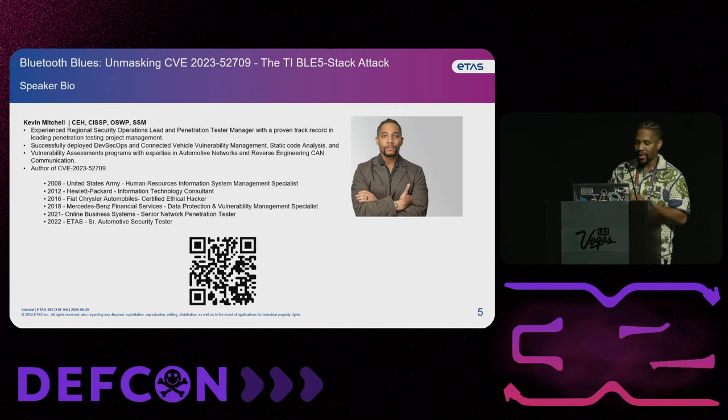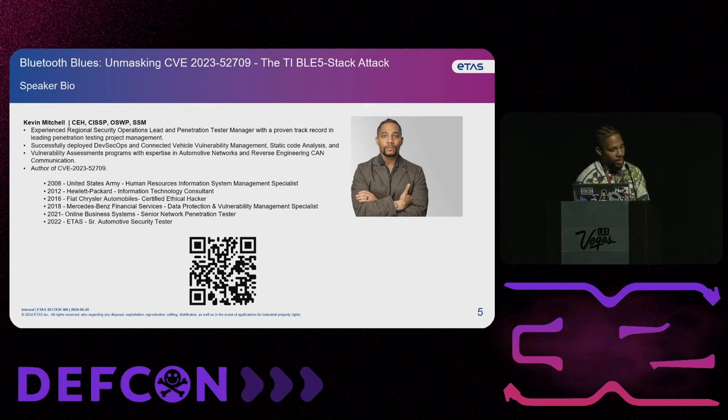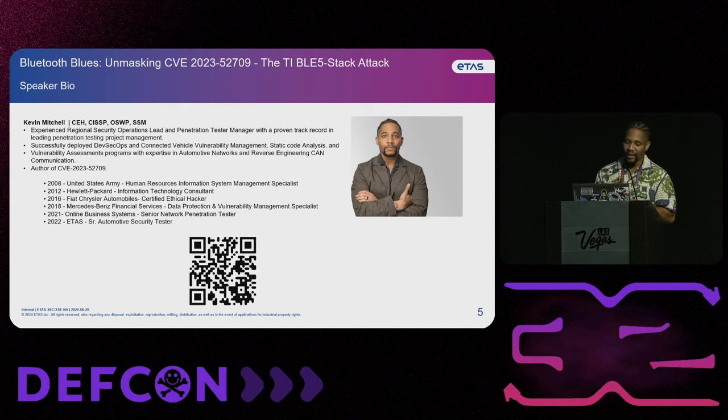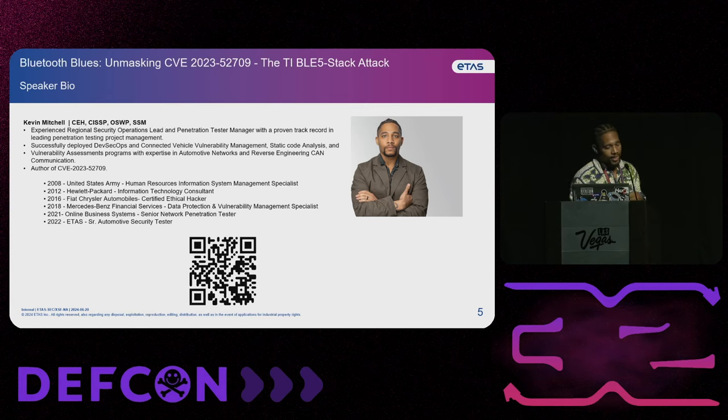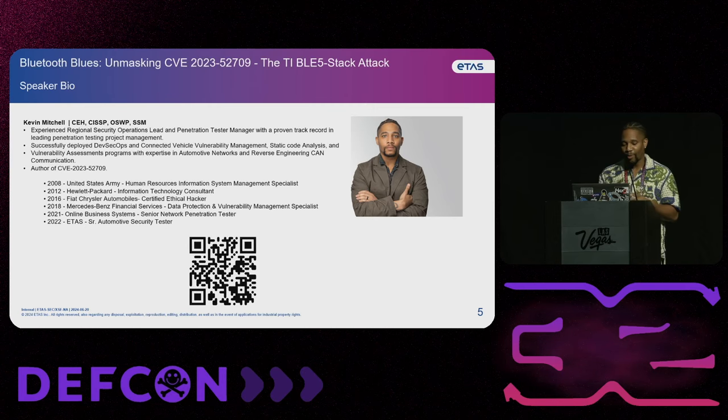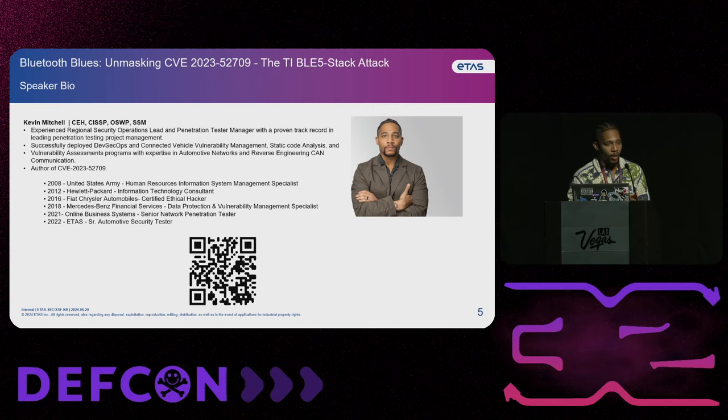So a little bit about myself. My name is Kevin Mitchell. I've been doing IT since about 2008, once I joined the Army as a Human Resources Information Management System Specialist. Then I worked for Hewlett Packard for a little bit. Then I went to FCA, where I was hired as a certified ethical hacker on the UConnect team after the infamous GPAC. I was the only cybersecurity professional on the UConnect team out of like a team of 30 QREs, the only one specializing in automotive cybersecurity then. Then I went on to work for Mercedes-Benz Financial Services, where I was doing penetration testing and vulnerability management. Then I got into web application penetration testing, and now my current job where I am a senior automotive security tester working for a company called Etos, whose primary goal is to enhance tomorrow's automotive software. I hack cars.